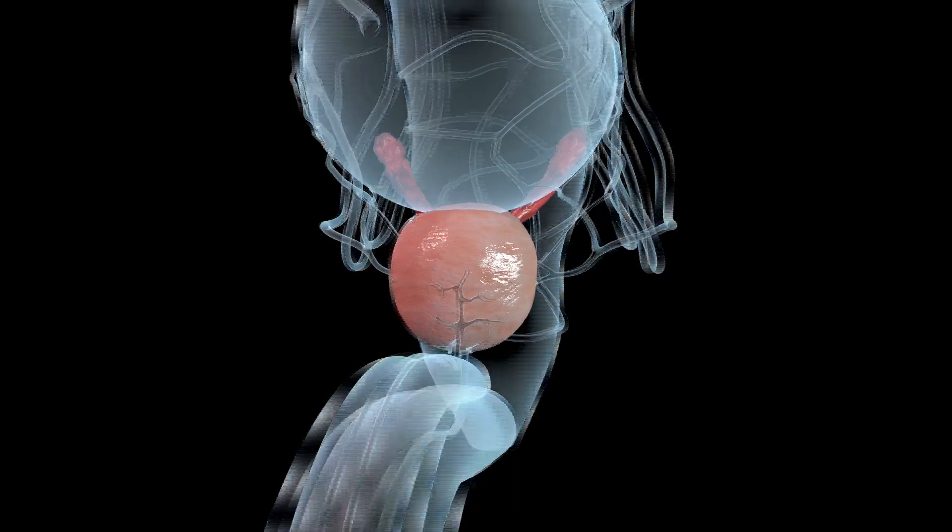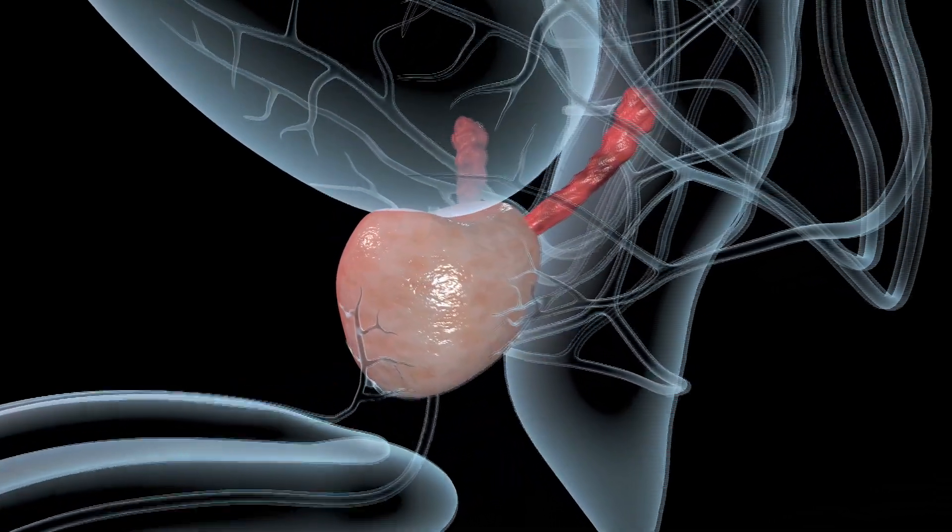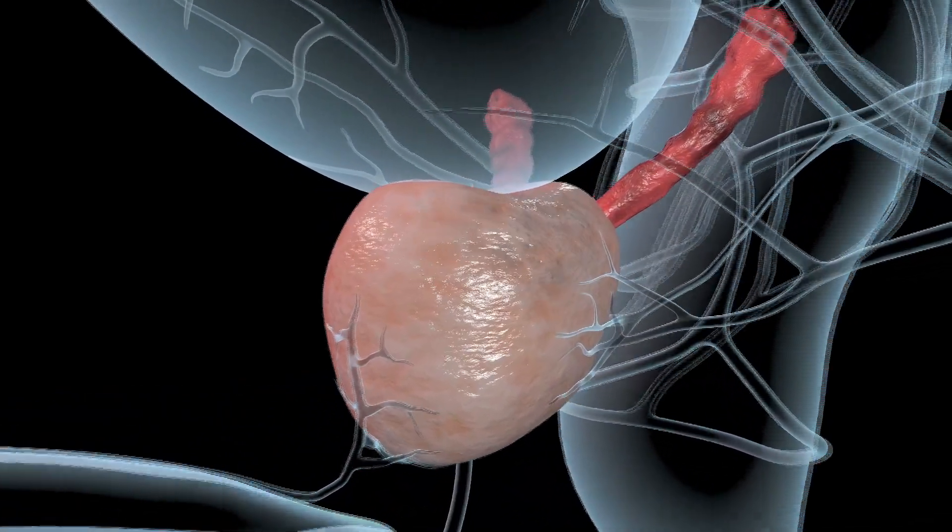What happens with those who have the full surgery is it can sever the nerves and some of the blood vessels that lead to the penis, and these are important for helping sensual feelings and stimulus to get erections moving.